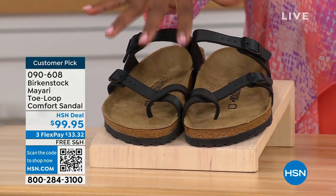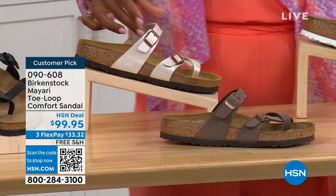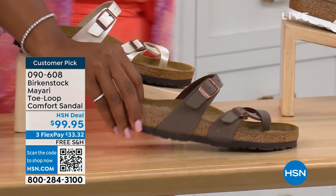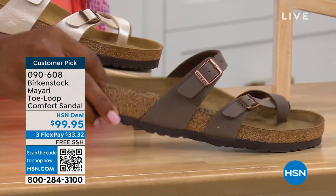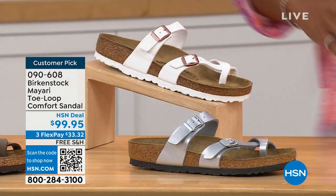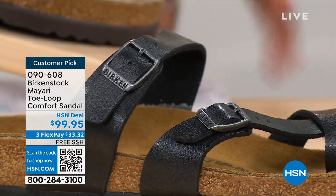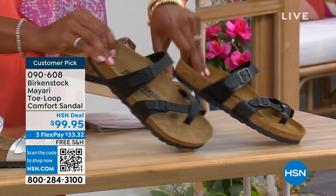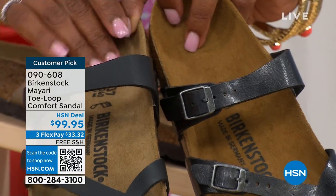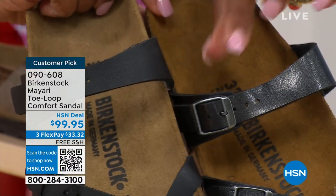We've got them in black — a nice matte flat black. This one is called Antique — a very light, pearlized color. We also have it in Mocha. Take a look at White. This one is called Silver. We also have it in Graceful Taupe. And this one is called Licorice. I'm going to pull the black and the licorice right next to each other so you can see the difference: black is a matte black, licorice is shiny. You'll also notice the footbeds are different colors. If you want matte, go black; if you want a little sheen, go licorice.